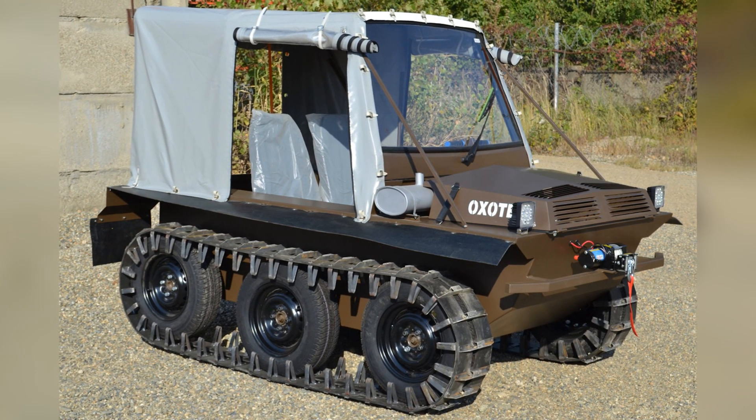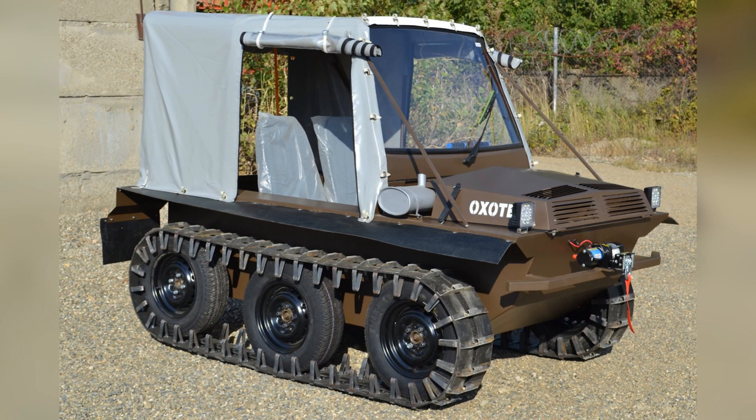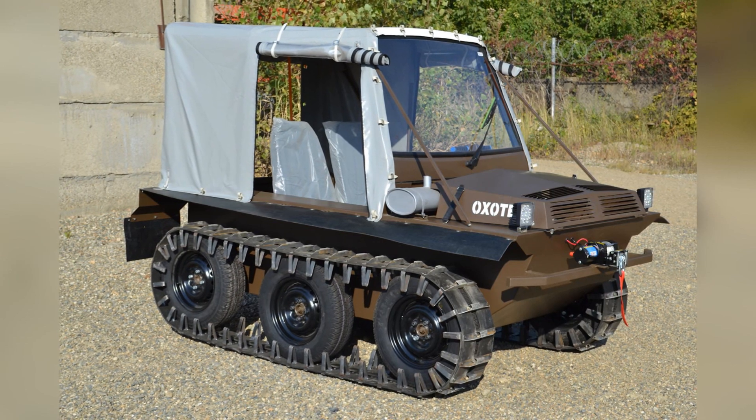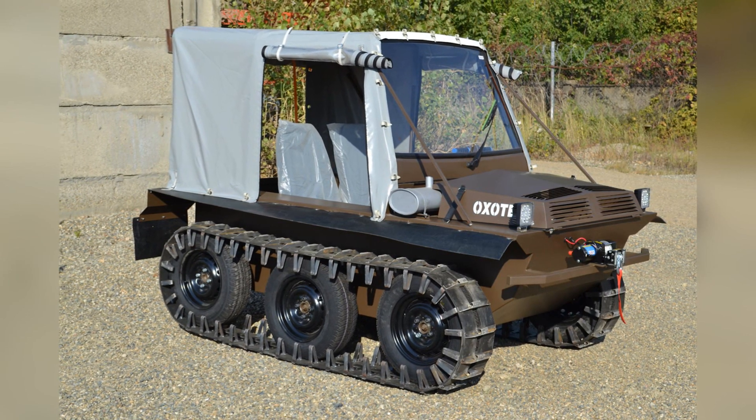Lightweight and maneuverable, inexpensive and compact, the all-terrain vehicle Oho-Tex 6x6 is allowed to operate at temperatures from minus 40 to plus 40 degrees Celsius.